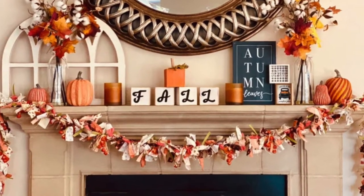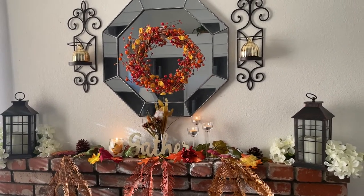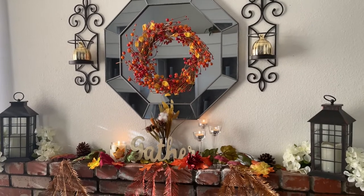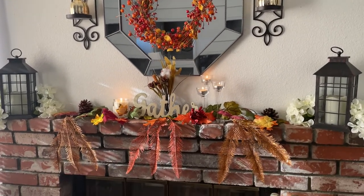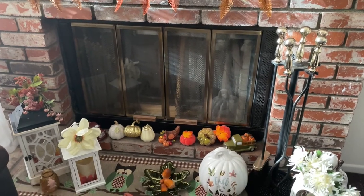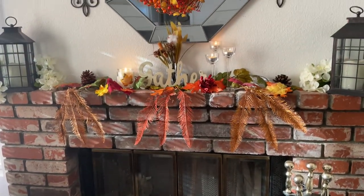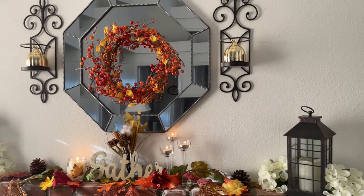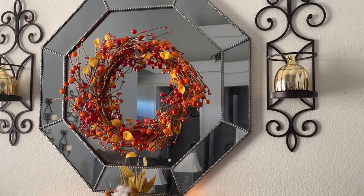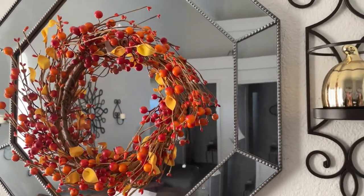Watch the playlist — that link will be down in my description box. Here is my fall fireplace 2021, and I'm so excited because I really like the way I decorated it. Let me give you an overview and then we'll go into the details. Starting on the wall, I have my beautiful octagon mirror that always sits here, and then I have a really cute fall wreath. I love that wreath — it's so pretty.